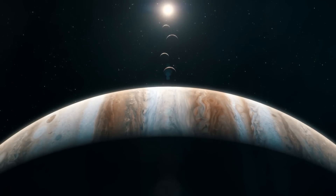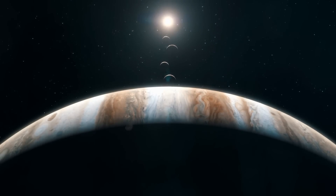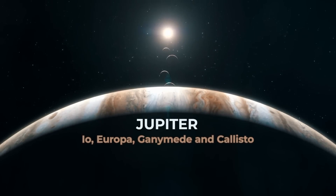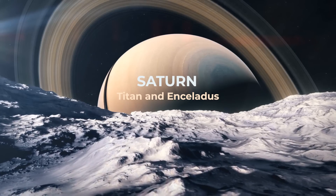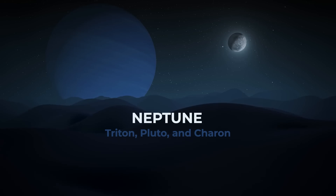In the solar system, you will find interesting moons. Some examples are Jupiter with Io, Europa, Ganymede and Callisto, Saturn with Titan and Enceladus, Neptune and its Triton, and Pluto and Charon.